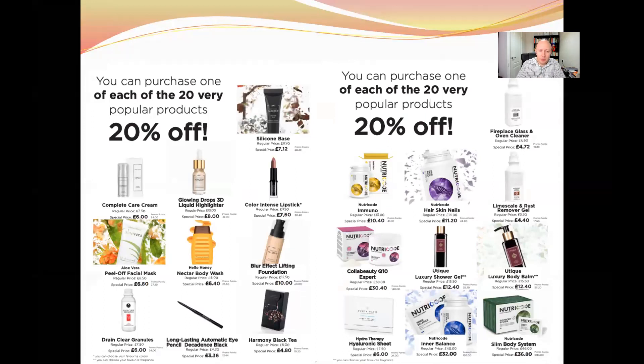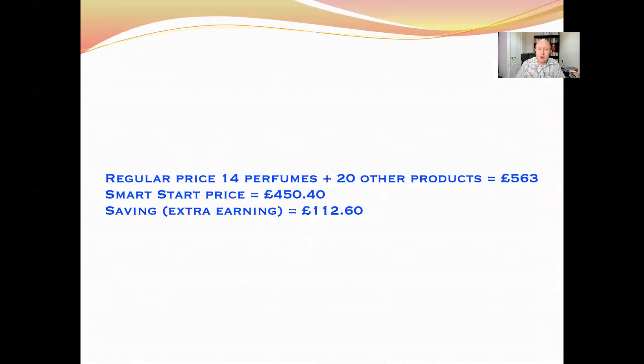These are very popular, well-selling products that you can get with an extra 20% off. If you took these 14 perfumes and 20 other most popular products at the regular business partner price, it would be £563. With the additional 20% Smart Start price, you get them for £450 — meaning you make an extra £112 profit if you sell these products. It's a great incentive for a brand new person who wants to make some extra money.